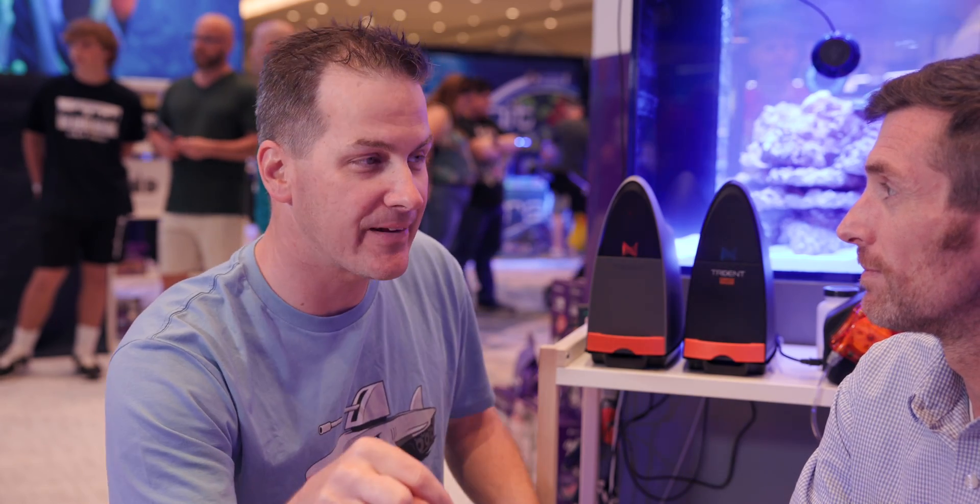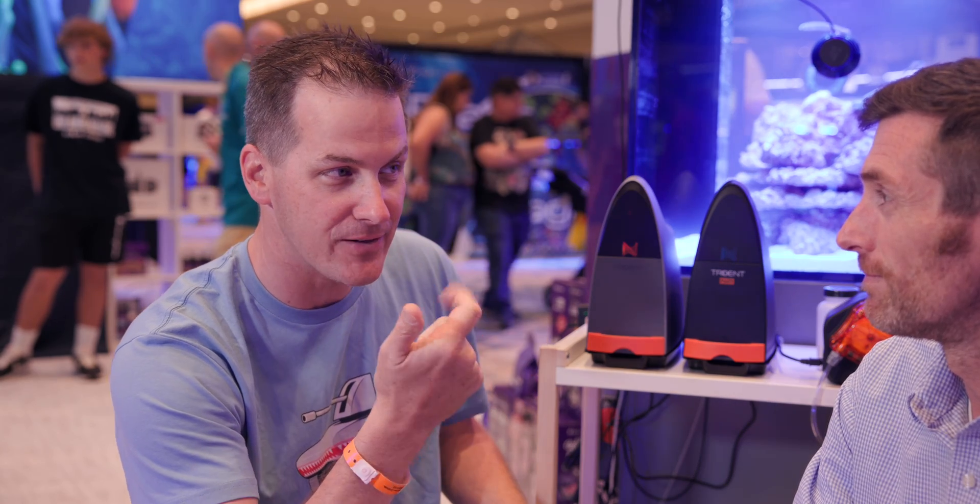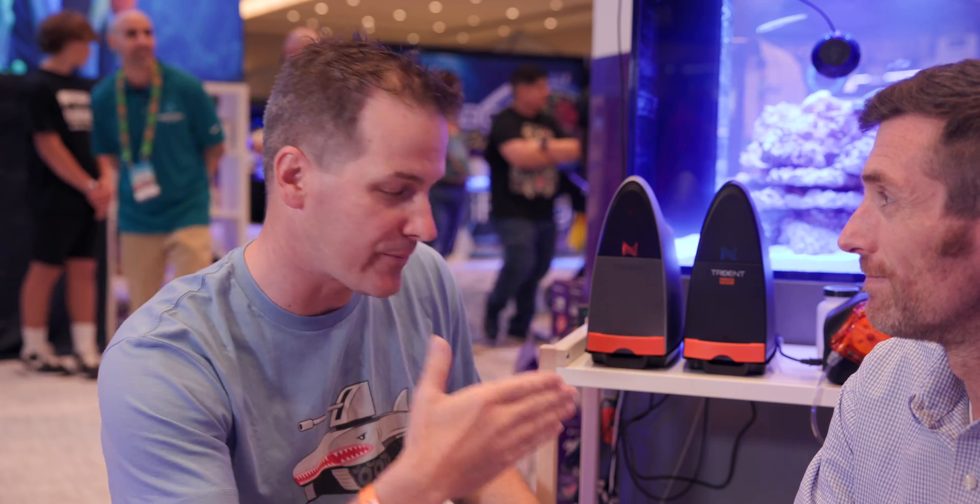Testing is the theme here at Reefa Plus Orlando. I'm here with Tom from Aperture slash Neptune Systems, looking at the Trident NP — Nitrates and Phosphates. You're the man with the stats, tell me about it.